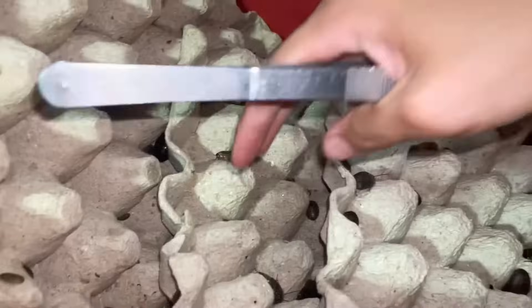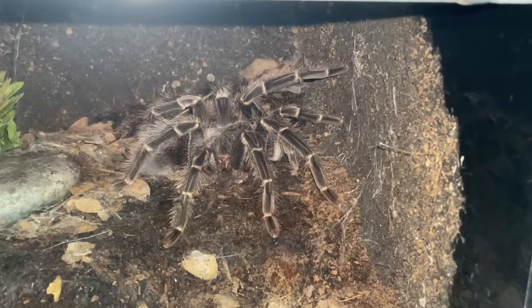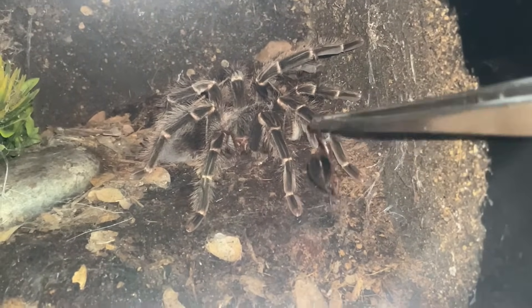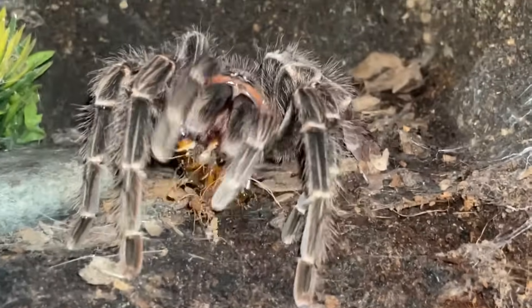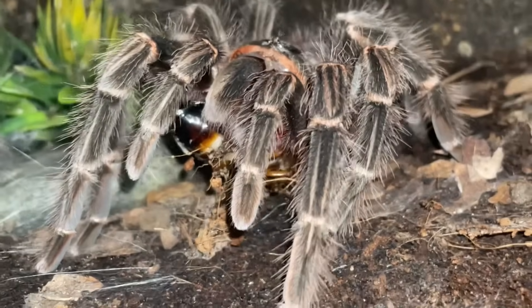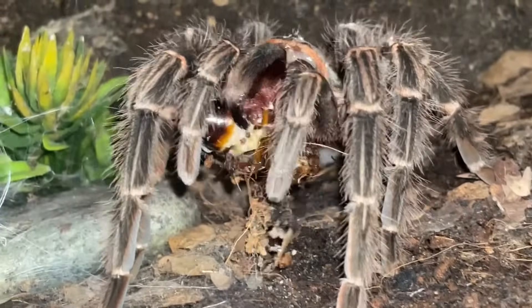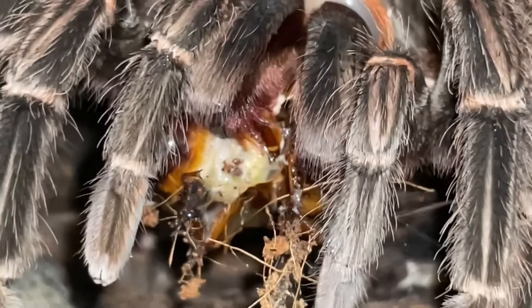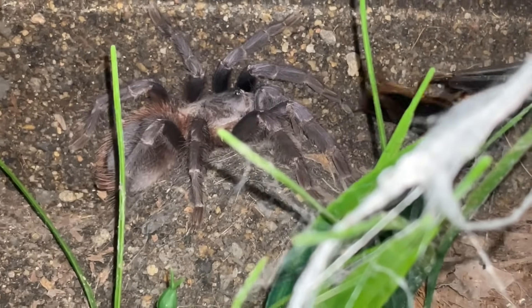Now we're gonna move on down to my big girl LP over here — she's about 7 to 8 inches. I'm gonna find her the biggest roach. At her size I would think she deserves more than one, but one should be good enough. Look how big she is — that is scary! You don't want to mess with this girl. What a gorgeous beast — can you imagine these guys get about 10 inches and she is only about 7? Look at the brutalness in that — sucks to be a roach. Yes, there we go!